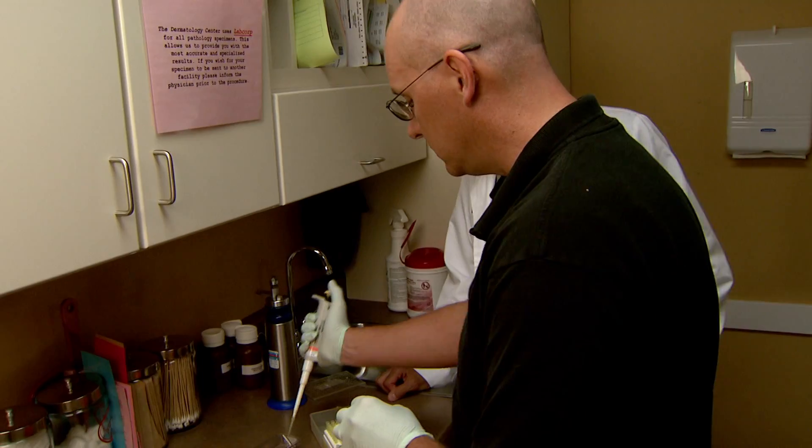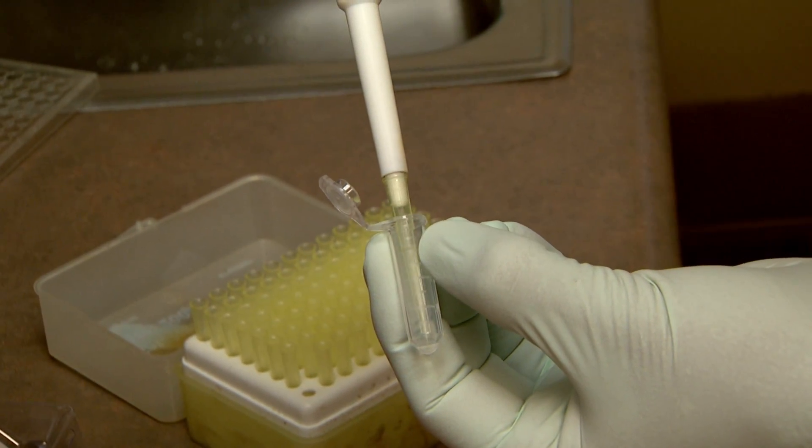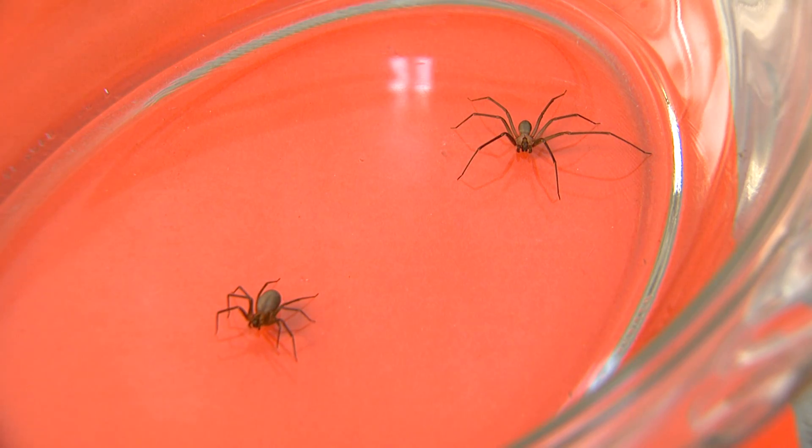Spider bites are hard to identify. Dermatologist William Stecker says conditions such as Lyme disease, bacterial infections, and even skin cancer can look like spider bites, so proper diagnosis is key. We don't want to be treating things that need treatment, like infections or cancer, in the wrong way. We've got to find those things that people think are spider bites and get the right diagnosis.